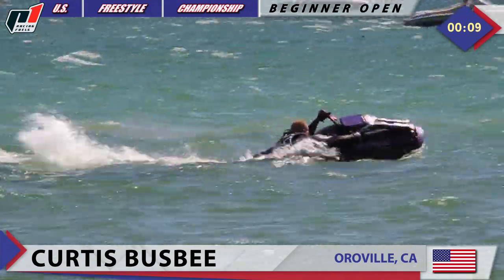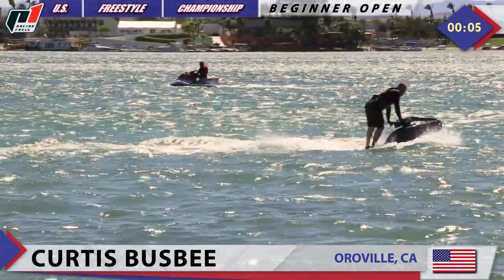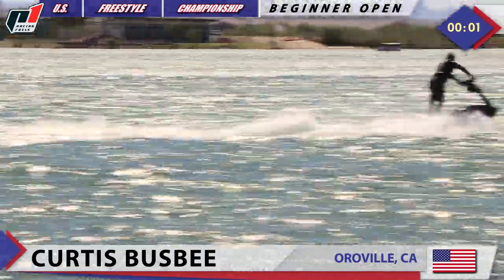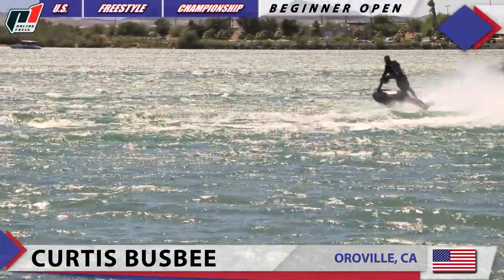10 seconds left for Curtis Busby — is he going to be able to squeeze one more in? It doesn't look like it. Now this is going to be it. Let's take a look at the Jet Lift slow-motion replay and a little bit more of Curtis Busby.